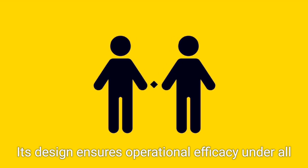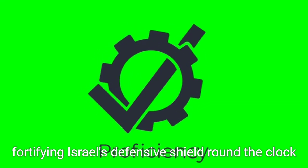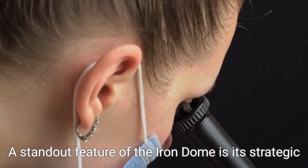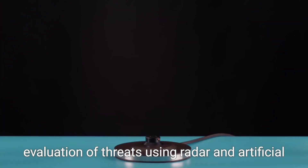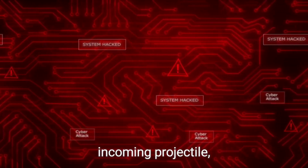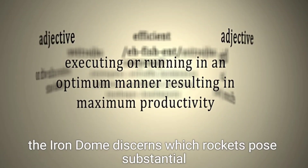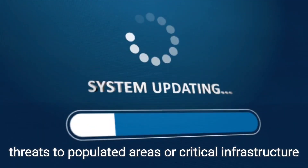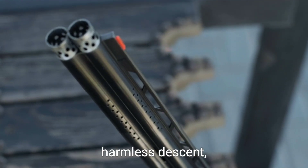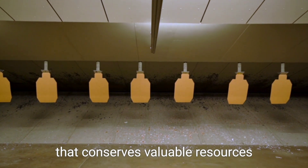Its design ensures operational efficacy under all weather conditions, be it day or night, fortifying Israel's defensive shield round the clock. A standout feature of the Iron Dome is its strategic evaluation of threats using radar and artificial intelligence. Unlike systems that attempt to neutralize every incoming projectile, the Iron Dome discerns which rockets pose substantial threats to populated areas or critical infrastructure. Projectiles deemed non-threatening are allowed a harmless descent, showcasing a calculated approach to missile defense that conserves valuable resources.